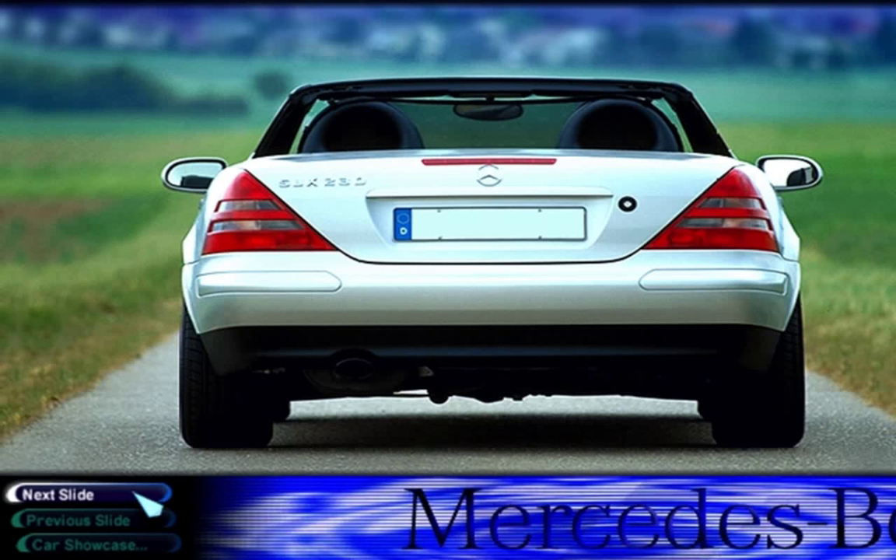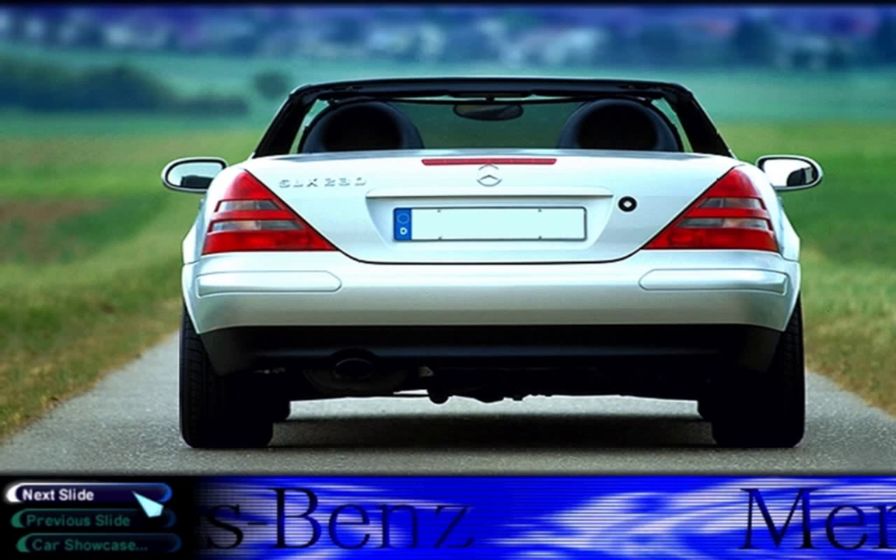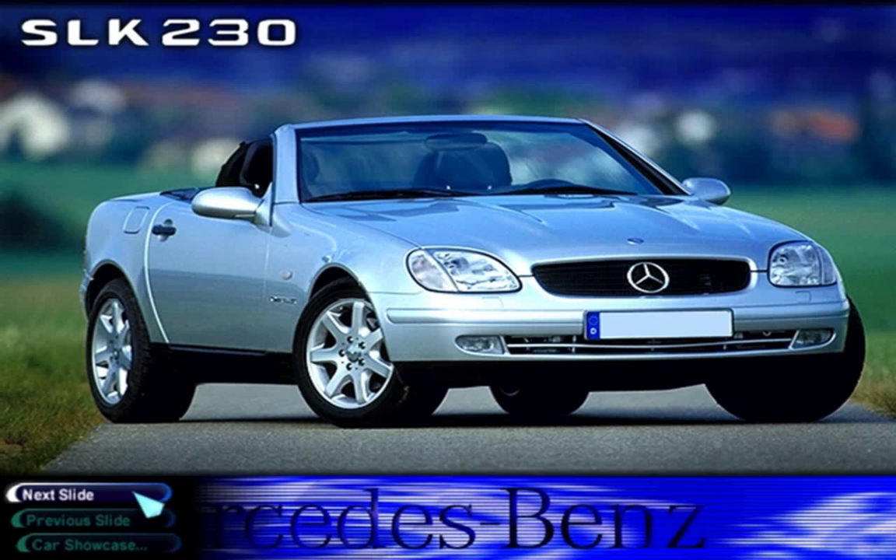Safety was a major design parameter right from the start, and the SLK incorporates dual-integrated rollover bars, front and side airbags, and a very rugged body structure.